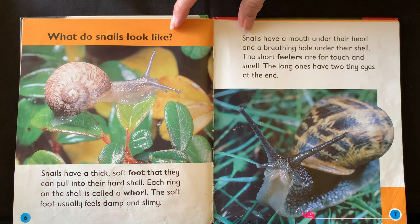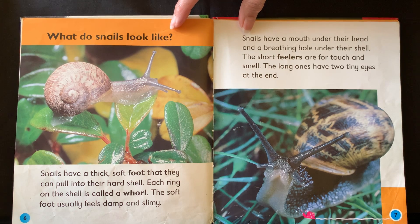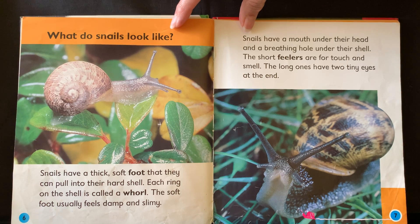What do snails look like? Snails have a thick soft foot that they can pull into their hard shell. Each ring on the shell is called a whorl. A soft foot usually feels damp and slimy. Snails have a mouth under their head and a breathing hole under their shell. The short feelers are for touch and smell. The long ones have two tiny eyes at the end.